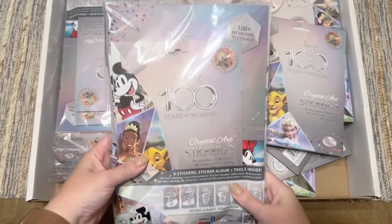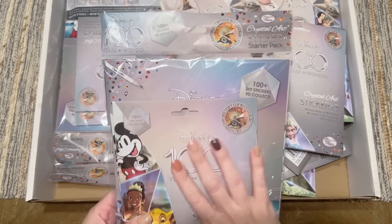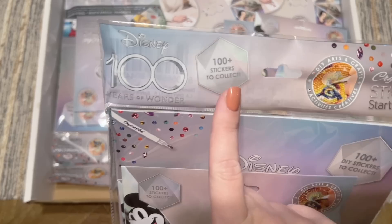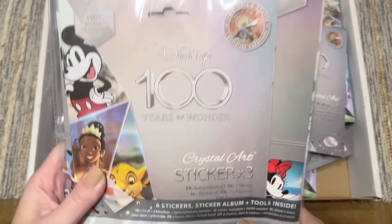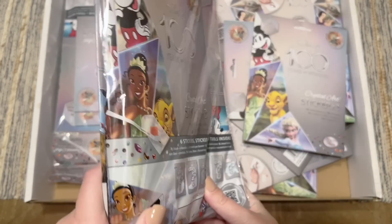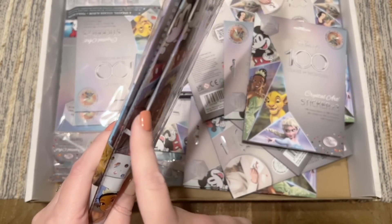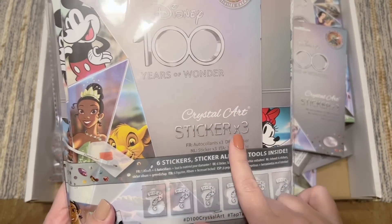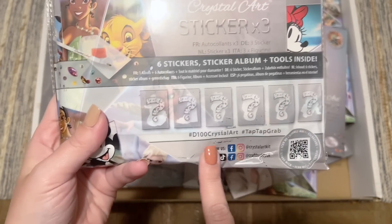This is the Crystal Art Sticker Starter Pack. There are over 100 of these stickers to collect! The starter pack comes with six stickers — so we have two sets that are each going to have three stickers — plus we get the sticker album and the tools, all included.